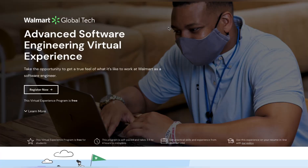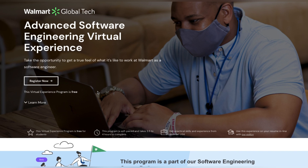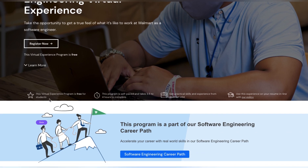Welcome to Short Kittings. Today's course is about Walmart Global Tech, a company that is giving you a software engineering virtual experience at an advanced level. Take the opportunity to get a true feel of what it's like to work at Walmart as a software engineer. You will learn how software engineers work at Walmart with their expertise.